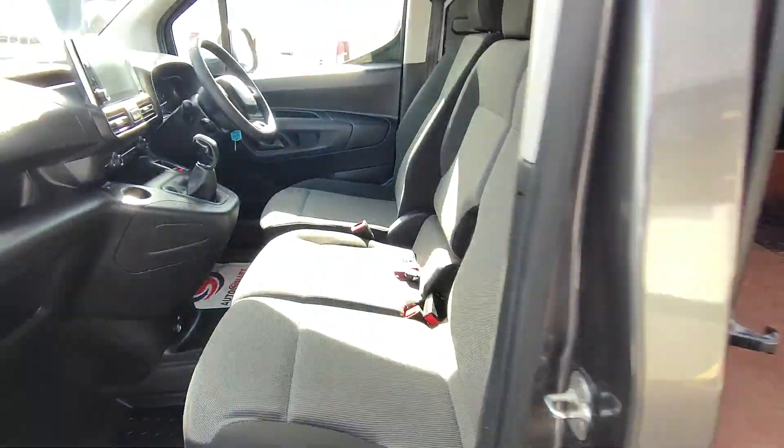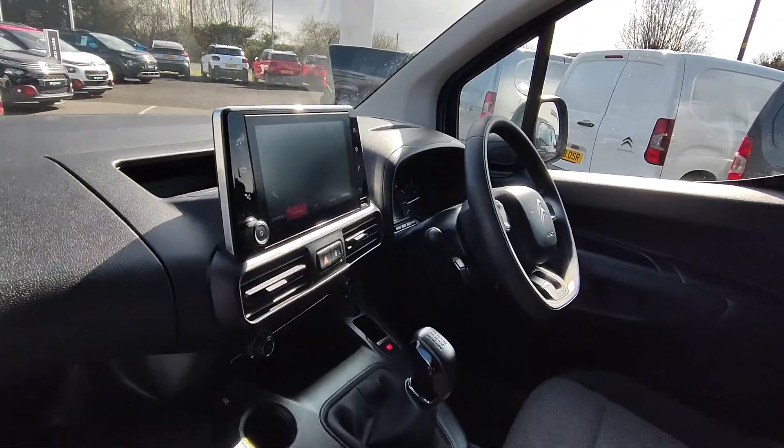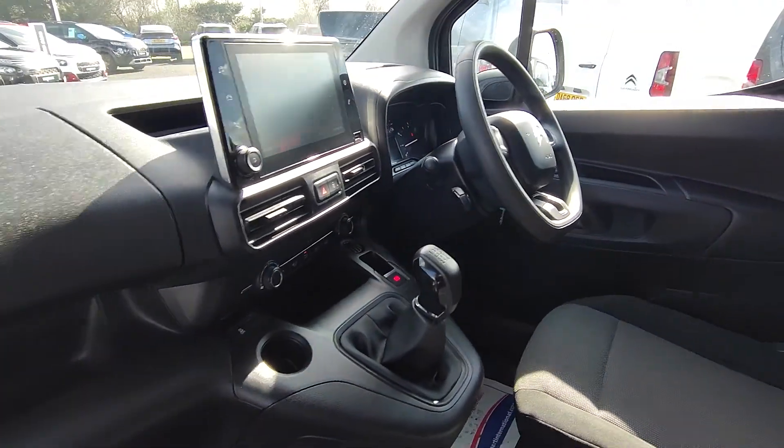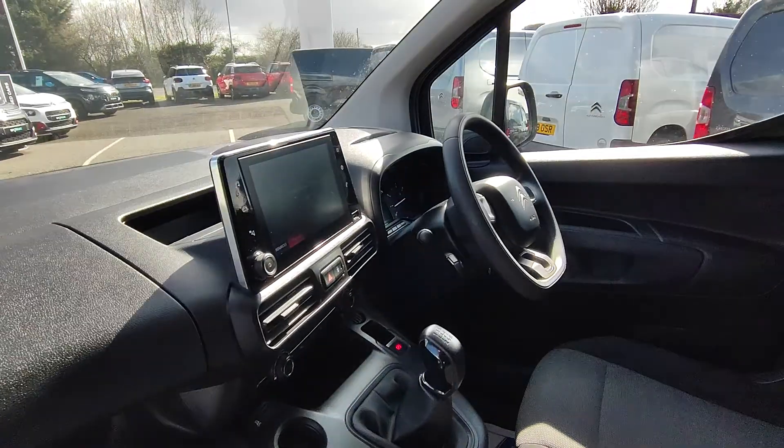This van is ply-lined with three seats in the front. It has got a touchscreen with Bluetooth and DAB radio, Apple CarPlay, cruise control, auto lights and auto wipers.